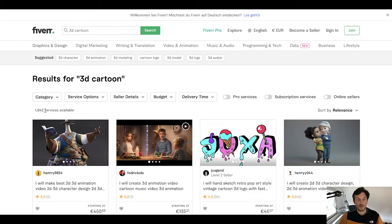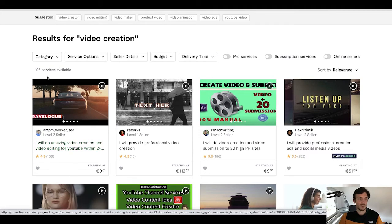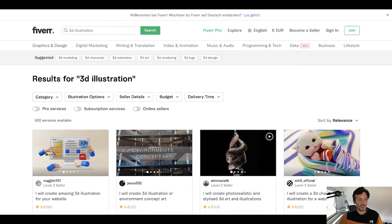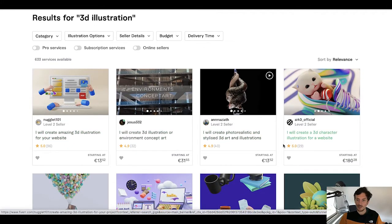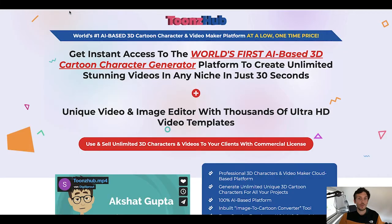3D cartoon is a good niche — the competition is super low. One more reason why you should start selling 3D cartoons on Fiverr. With Toonshub you can also create normal videos, so you don't have to necessarily create 3D cartoon animations. If you type in video creation, there are only 198 services available — a really, really good gig with no competition but people are making sales. And for 3D illustration, only 633 services available, but these guys all have a ton of ratings and are charging good prices.